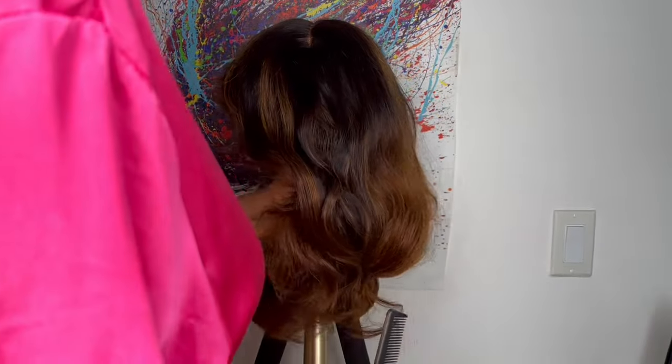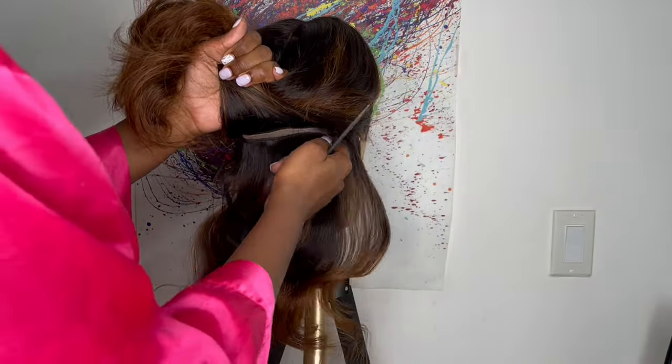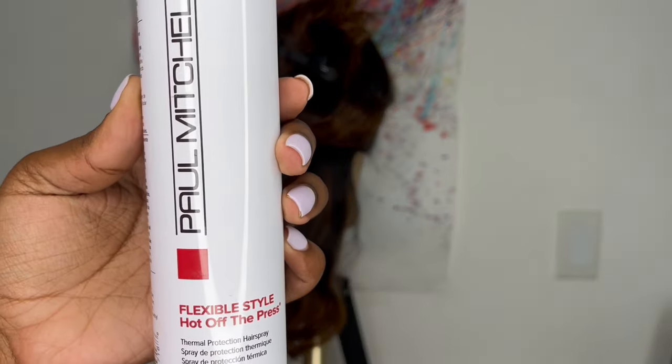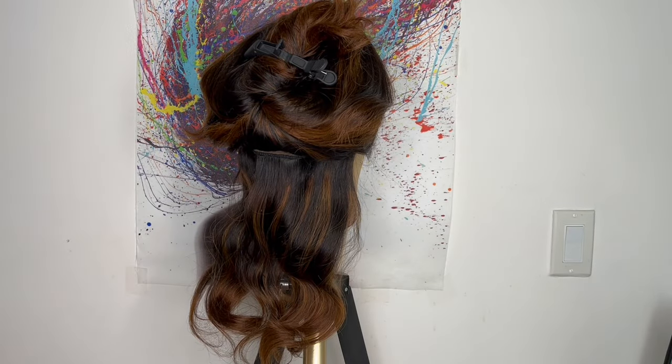I'm going to start in the nape area and then work my way up. I section off a few rows in the back, pin it up, and go in with Paul Mitchell Fresh Off the Press — a heat protecting spray. I spray this on each row that I do before I go in with the curling iron.